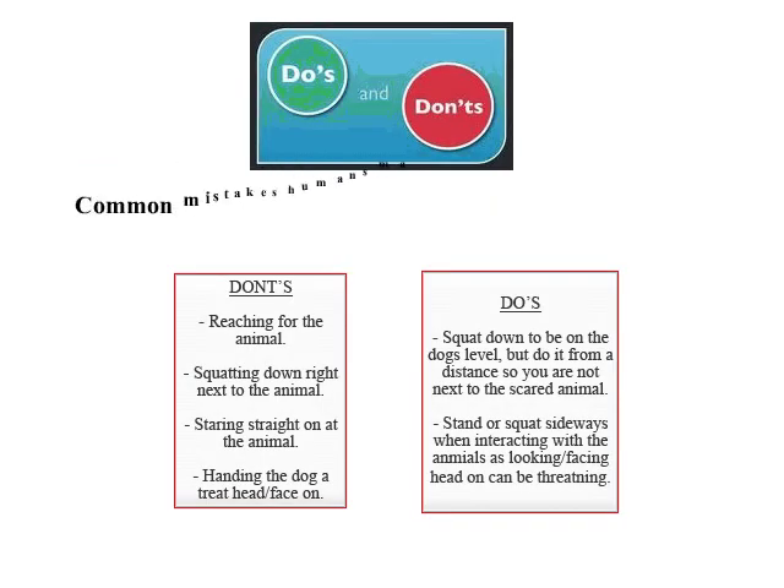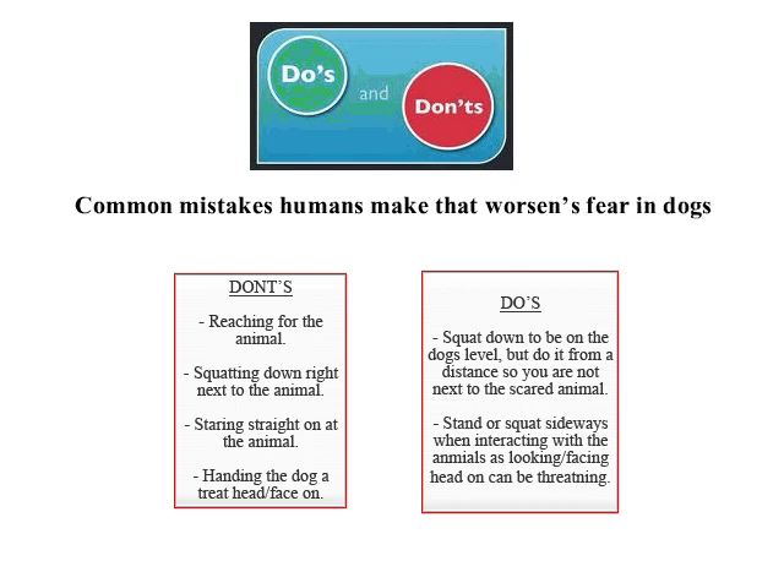Humans often make some common mistakes when working with a fearful dog. Some things that humans do that they should not are reach down for the animal, squat down right next to the animal to be on their level, stare at them, and hand the animal a treat while facing them straight on. Some things that humans can do to make a fearful animal more comfortable are squat down to the animal's level but at a distance to give the animal their space, and stand sideways so you are not facing the animal straight on.